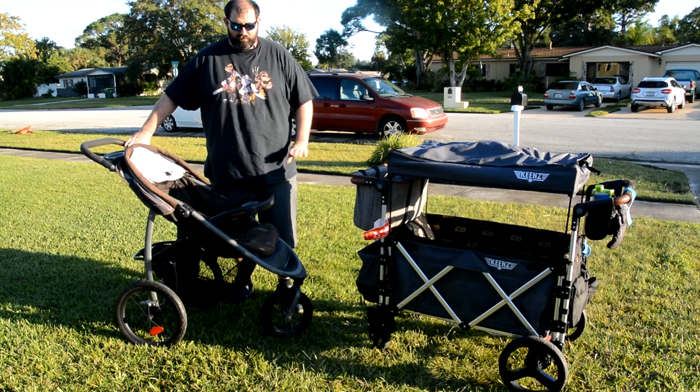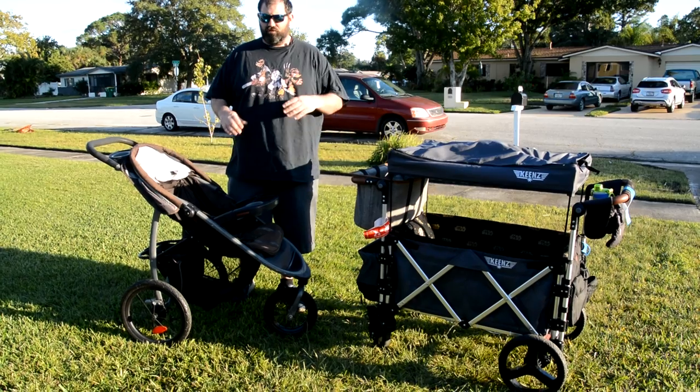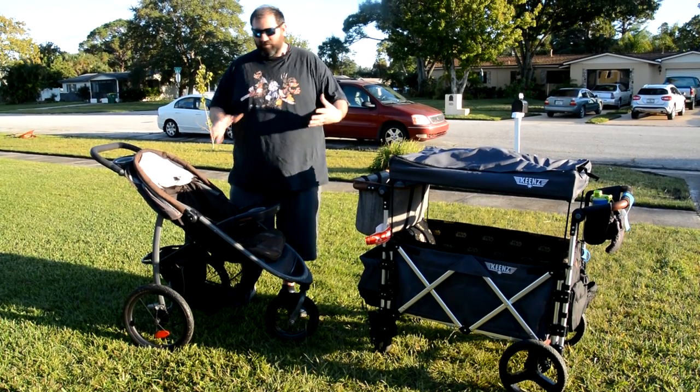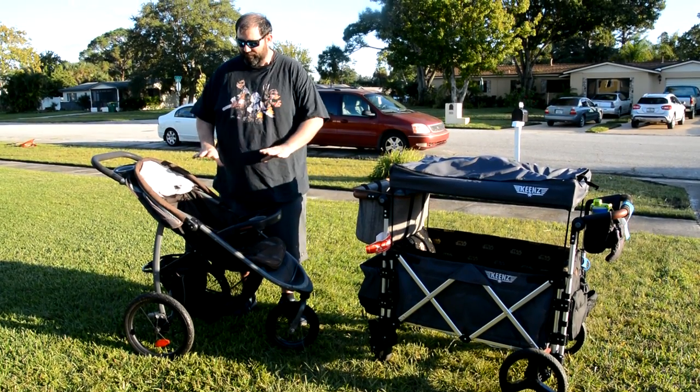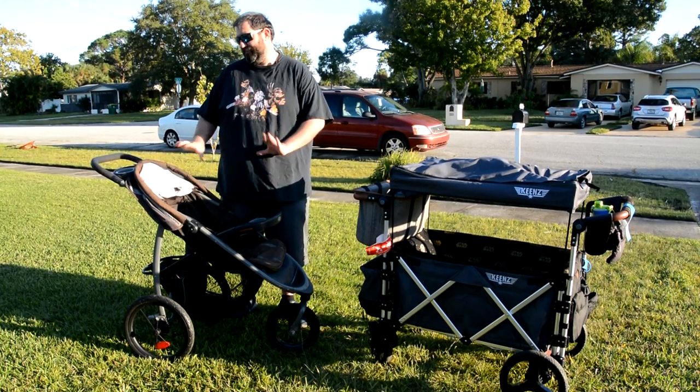First of all, I will say the jogging stroller is very maneuverable. If you are the type of person that doesn't go to theme parks and you just need something that's really maneuverable and fairly small, this fits that bill. There are more maneuverable strollers out there, but this works really well.